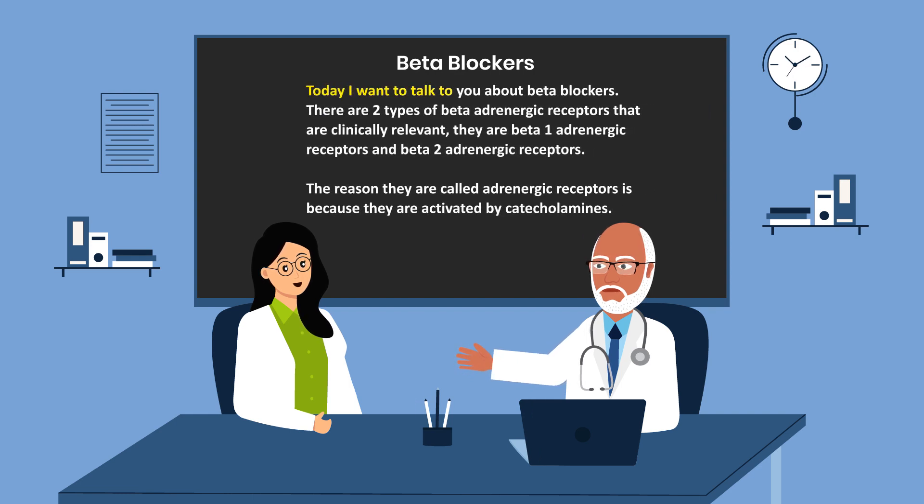Today I want to talk to you about beta blockers. There are two types of beta-adrenergic receptors that are clinically relevant: beta-1 adrenergic receptors and beta-2 adrenergic receptors. The reason they are called adrenergic receptors is because they are activated by catecholamines.